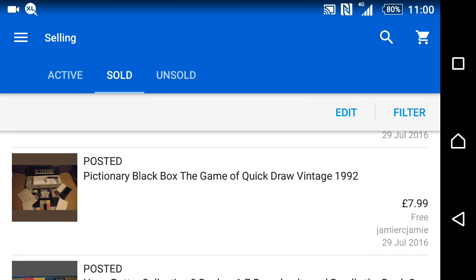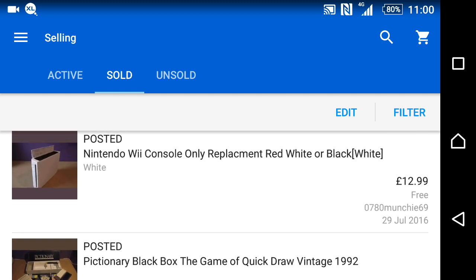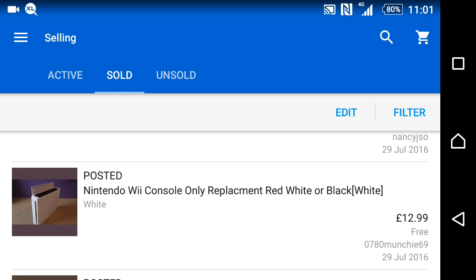I've slashed my prices on board games because I have so many and I only paid 14p for them anyway. I'm just trying to reduce old sticky stock to make way for new stuff. One black picture frame went for £8, and another Nintendo Wii — the white one — went for £13.